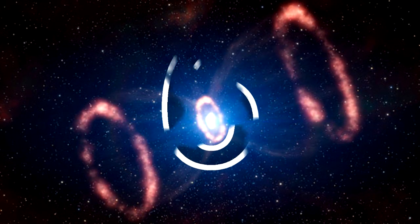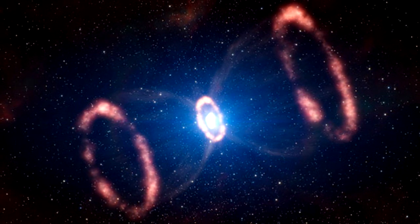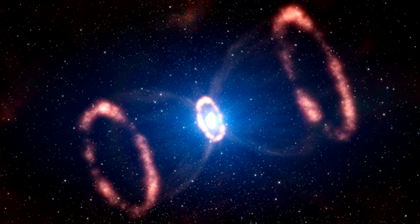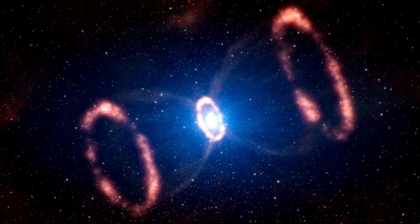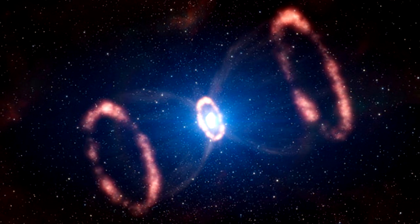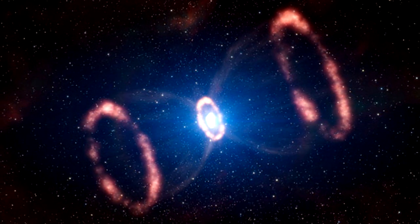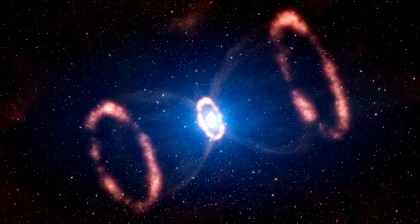SN 1987A — Hourglass Supernova: The aftermath of a recently exploded star known as Supernova 1987A has created this hourglass combination of expelled materials in the outskirts of the Tarantula Nebula. It occurred approximately 168,000 light years from Earth, close enough to be visible with the naked eye.